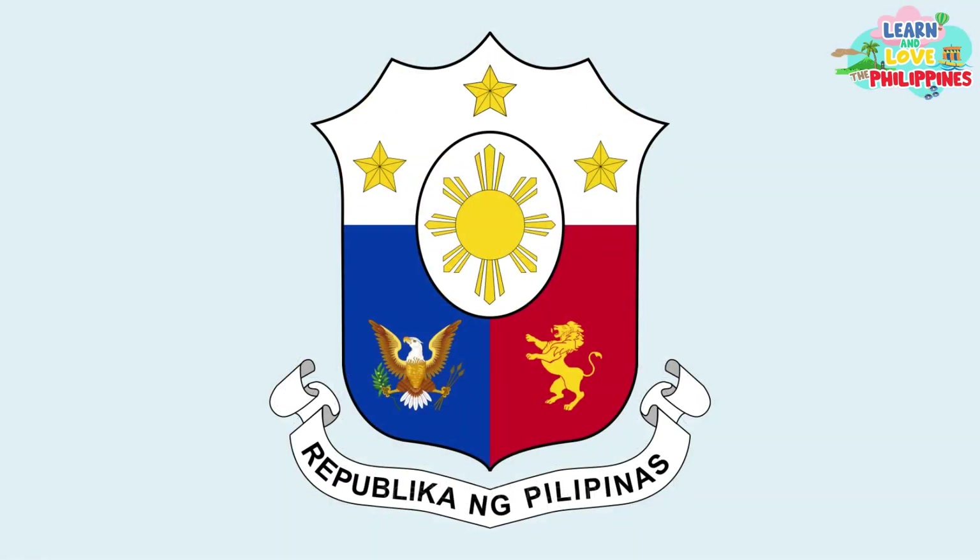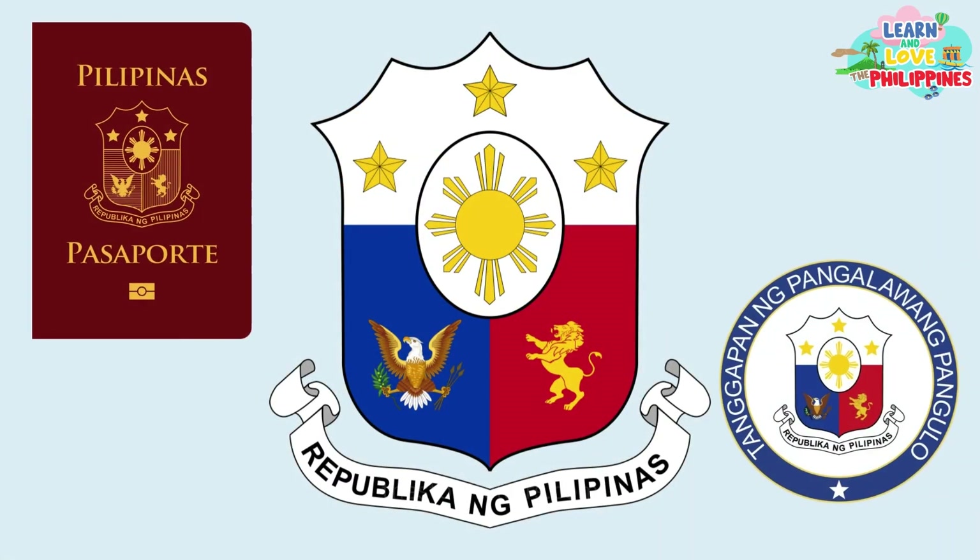Today, this is the standardized version of the coat of arms. You will see this symbol in many government seals, documents, and websites.